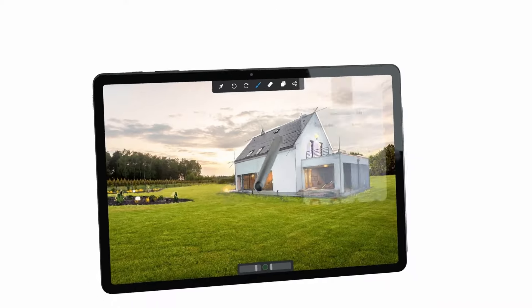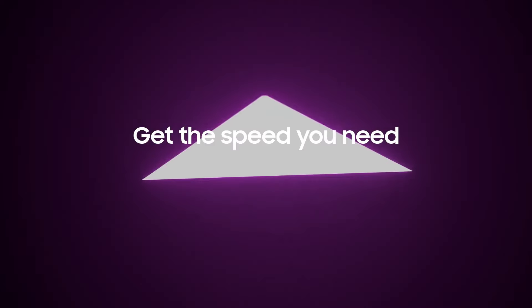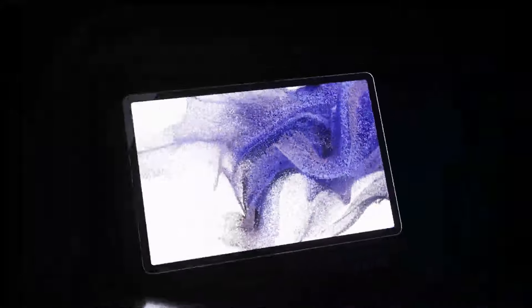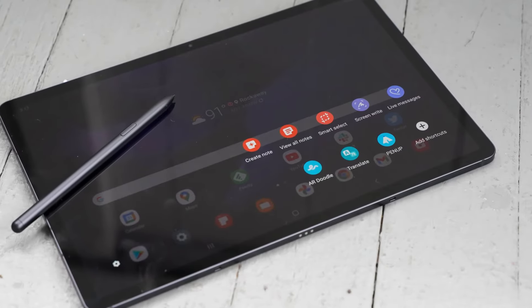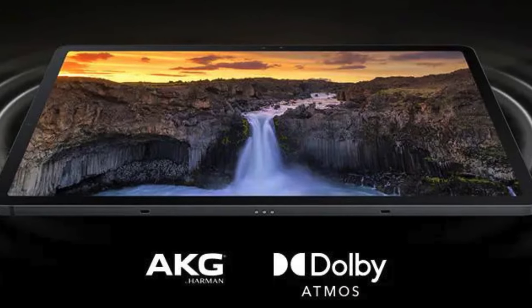It automatically adjusts focus and offers a large display that supports seamless multitasking with up to three apps at once. Regarding battery life, it features an impressive 10,090mAh battery, providing up to 12 hours of use. It also supports 45W super-fast charging for a quick boost. However, this tablet has a plastic back, which might not be as premium as other tablets.